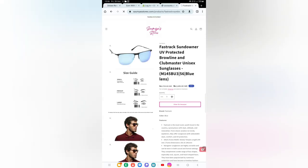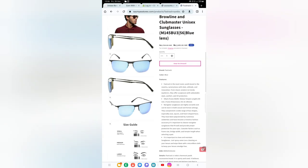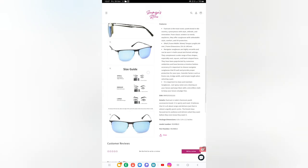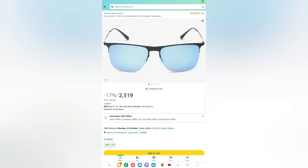This one is unisex — for men and women as well. You just have to tap on the amazing button. As you can see, the images are updated from Amazon itself, so all the images are pulled directly from there.